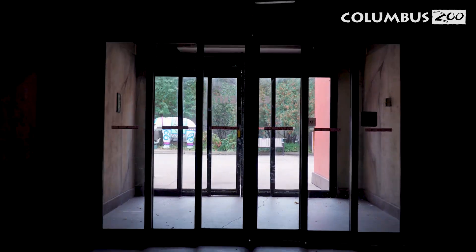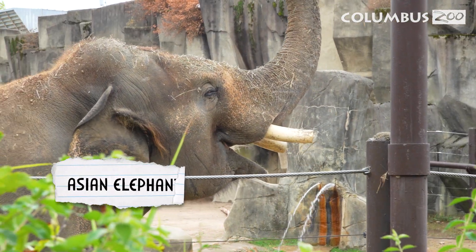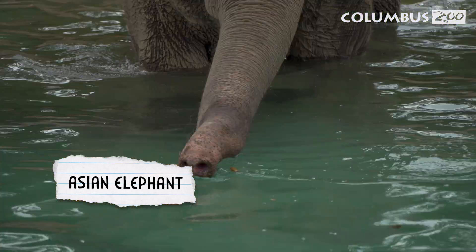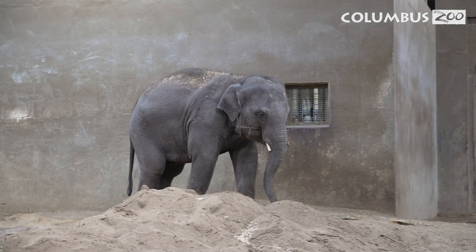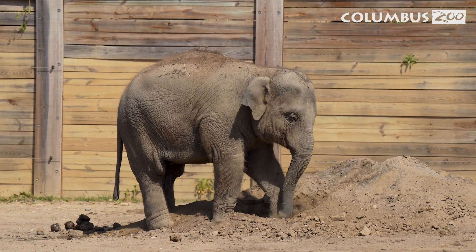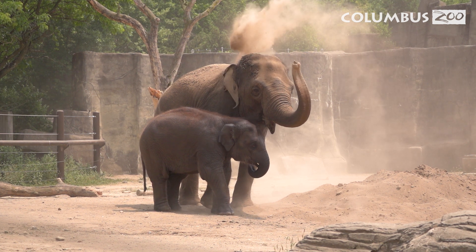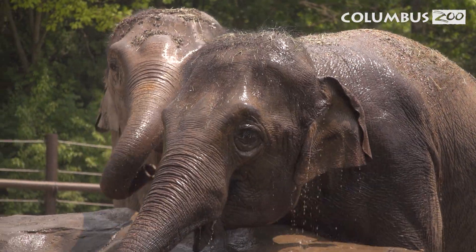When you step outside of the interpretive center, you won't want to miss the mighty Asian elephants. Asian elephants at the zoo have a special habitat with sand, water, and even hay nets. The elephant's sand floor is about three feet deep. Elephants love to dig in the sand, making sleeping mounds, and they use sand to dust off their backs. This helps them stay clean and comfortable.